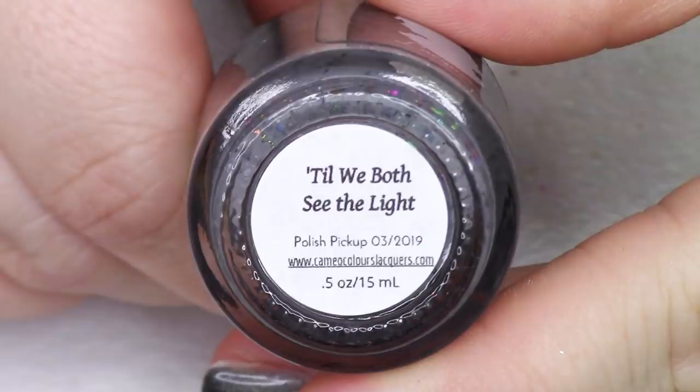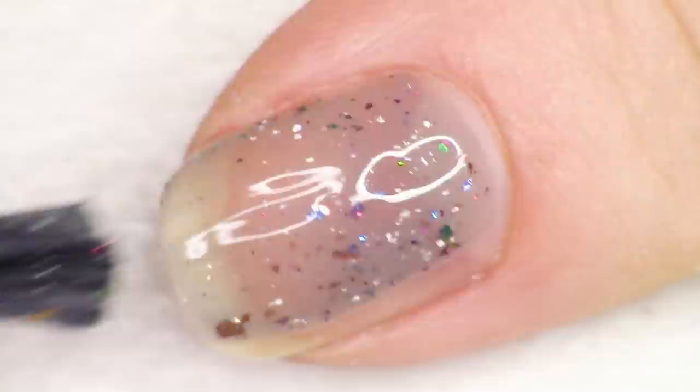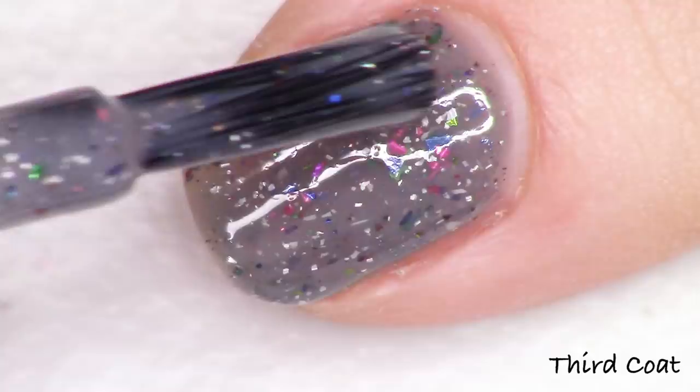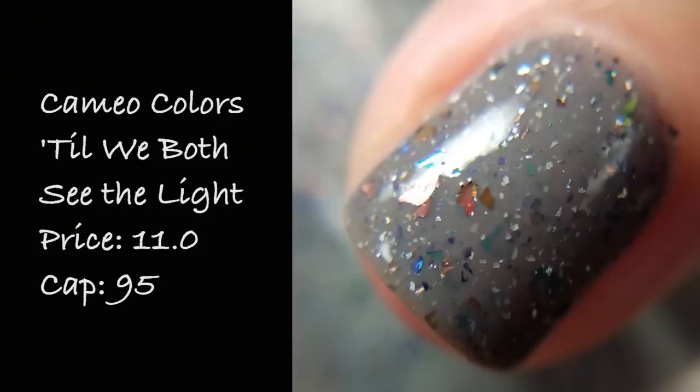The next polish is from the brand Cameo Colors and it's called Till We Both See the Light, inspired by Twenty One Pilots' self-titled album. The description reads a medium gray crelly base with a variety of gorgeously shifty ultra chrome flakes and silver hollow micro flakes. A variety — she's put a rainbow in here. Every single color is dispersed so nicely through this base along with those micro hollow flakies. It's just a real rainbow in a bottle nestled in a delicious cozy gray crelly base. Swatches beautifully at two coats, super easy to use. Cameo Colors Till We Both See the Light is listed for $11 with 95 bottles.